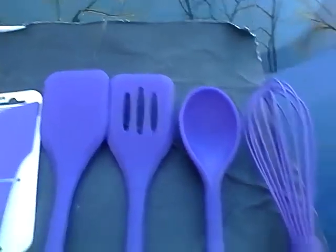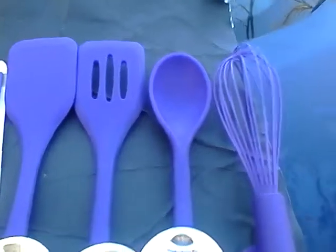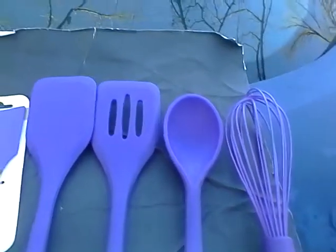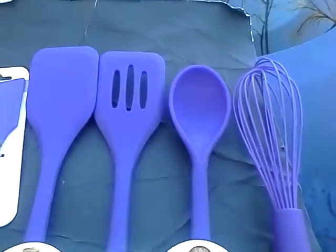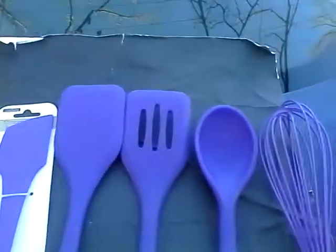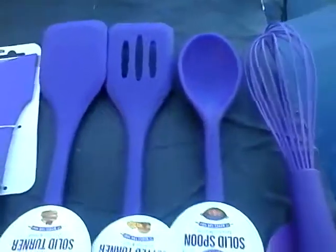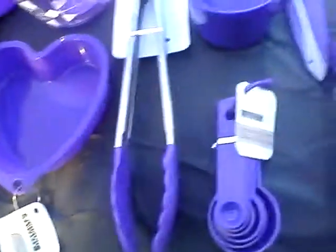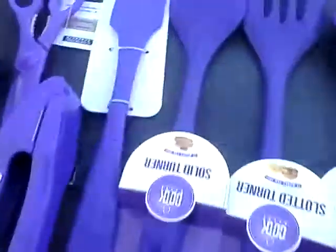They're so pretty. They had them in aqua — like the aqua color KitchenAid put out — they had aqua, red, blue, green, yellow, and purple. There's a great variance of colors. They just liven up the kitchen, and I'm going to put them out prettily in a drawer to change things around a little so I enjoy cooking more. This is a deep, deep royal purple, even though it appears blue.